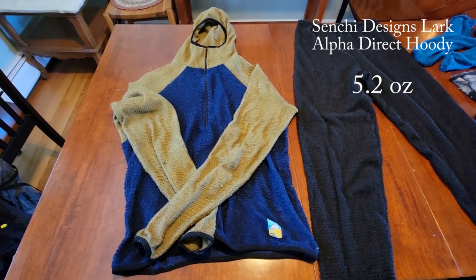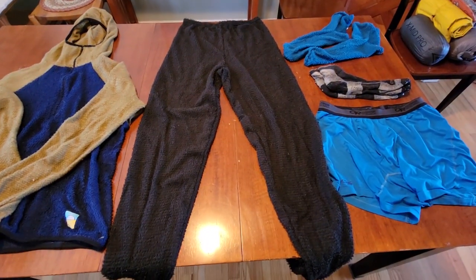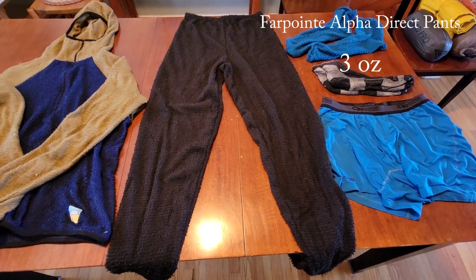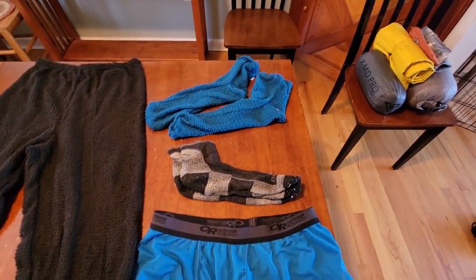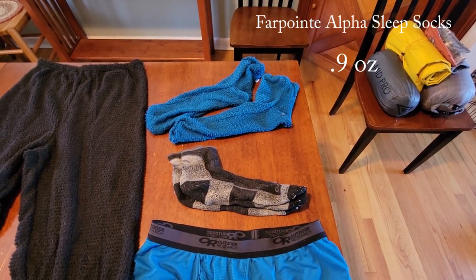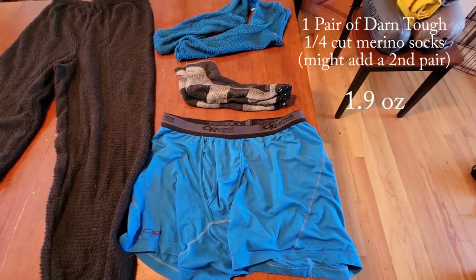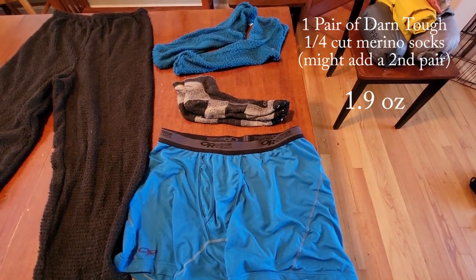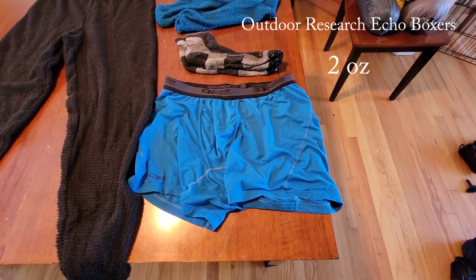This is a Senshi Larka Alpha Direct hoodie. This is a Foehn pair of Alpha Direct pants. Foehn Alpha Direct sleep socks. One spare pair of Darn Tough quarter-cut socks. One spare pair of Outdoor Research boxer shorts.